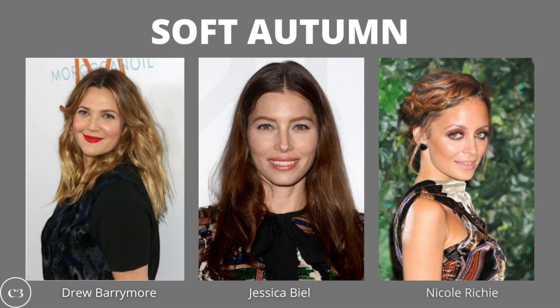Now that we've covered the best shades for the true autumn color season, we're moving on to soft autumn. Soft autumn sits on the color wheel beneath both true autumn and dark autumn, making it the lightest and most delicate of the whole autumn color season. Some celebrities who are soft autumn are Drew Barrymore, Jessica Biel, and Nicole Richie. Now let's go ahead and see your best makeup shades.